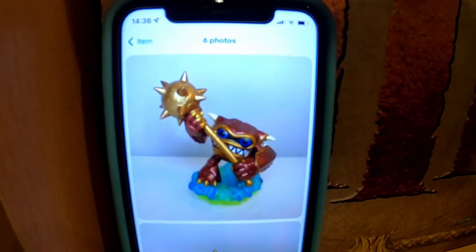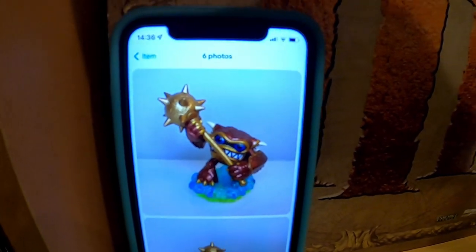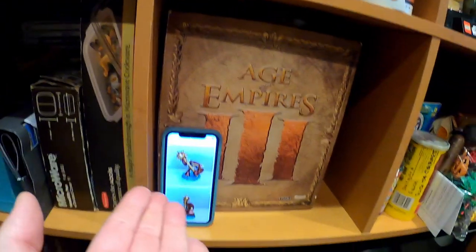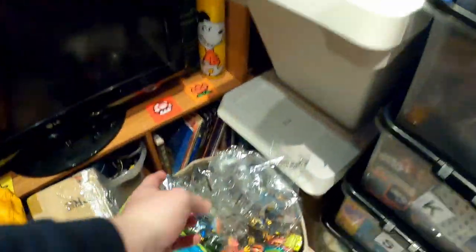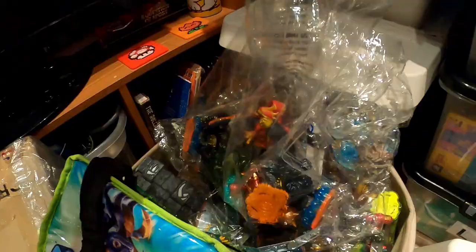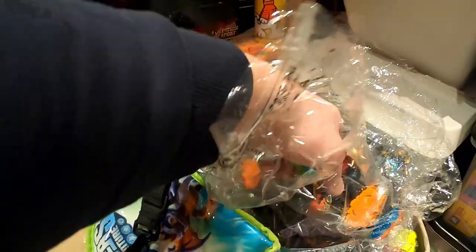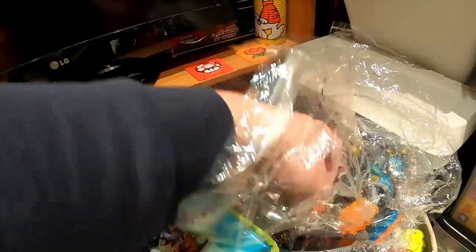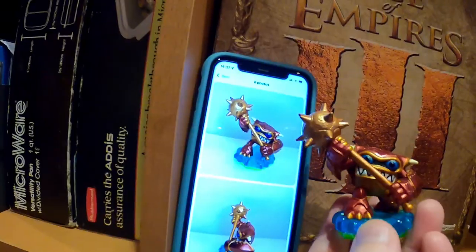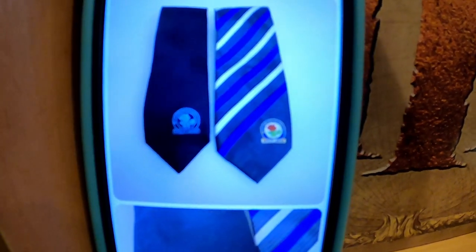Next I got £13.99 plus postage on this, which was the full asking price. This is part of one of the many bundles of Skylanders I've had - I couldn't tell you which one at this stage, I've kind of lost track. And the last thing in here are these two Blackburn Rovers ties, £12.99 plus postage.